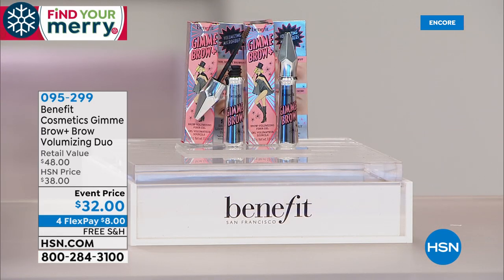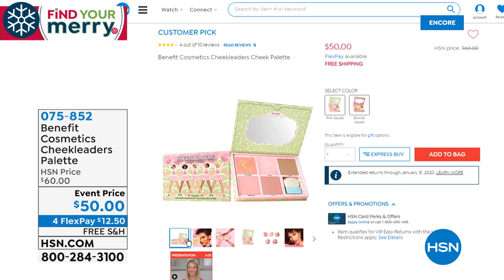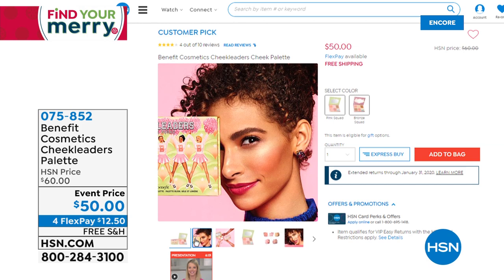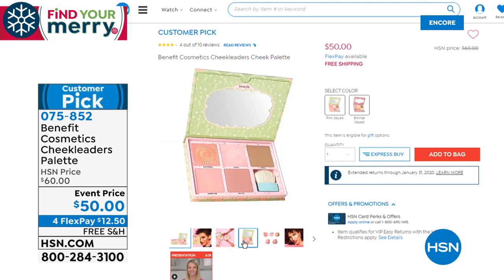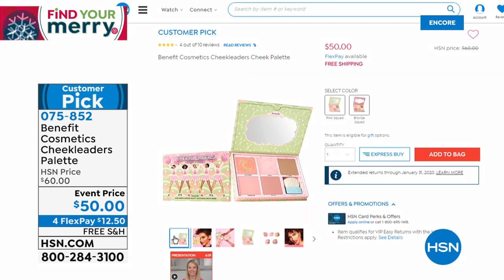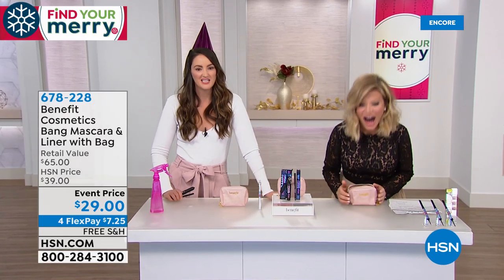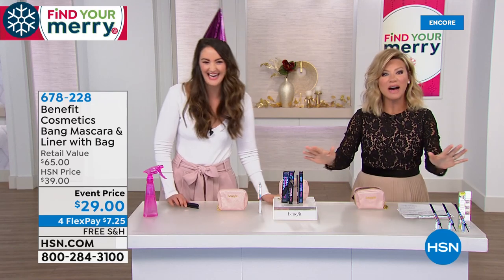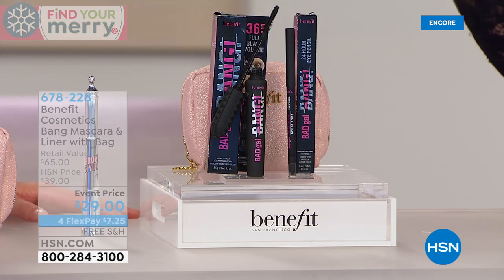It's Gimme Brow — they are the brow authorities worldwide, known for amazing brows, and you get the best deal. Coming up a little later on, for those who are bronze challenged or cheeky challenged, we've got the Benefit Cosmetics Cheek Leaders. You just choose whether you want the pink squad or the bronze squad — five full-size box of powders. It's a special birthday price that's never been shown before — we're taking $10 off. Each one of those is a full size. And now the Bad Gal Bang. Brand spanking new — $29 for the newest formulation in volumizing mascara.